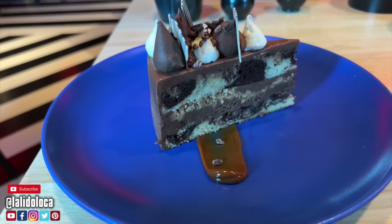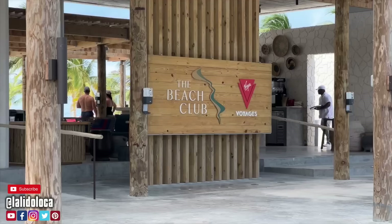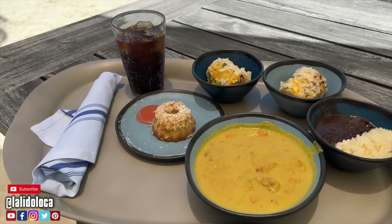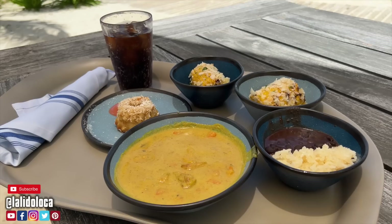Let me tell you about the food at the Bimini Beach Club. Virgin Voyages has their own beach club on the island of Bimini with an included lunch. It was fantastic. I had a Caribbean chicken and coconut curry, two pieces of street corn — elotes — rice and beans, and a small piece of rum cake. As far as private island food goes, this was top notch.